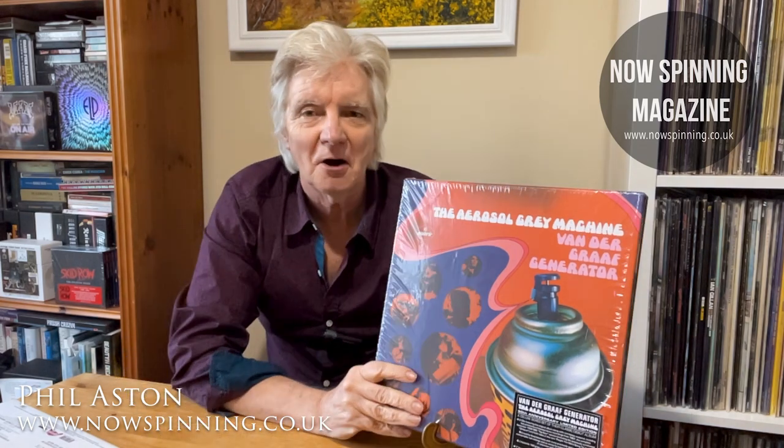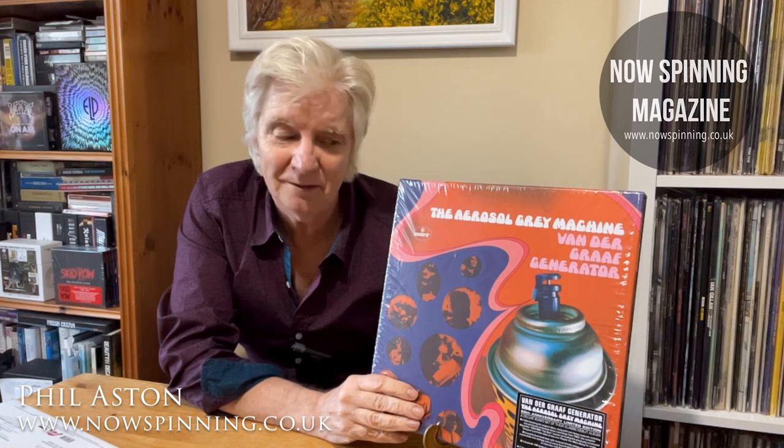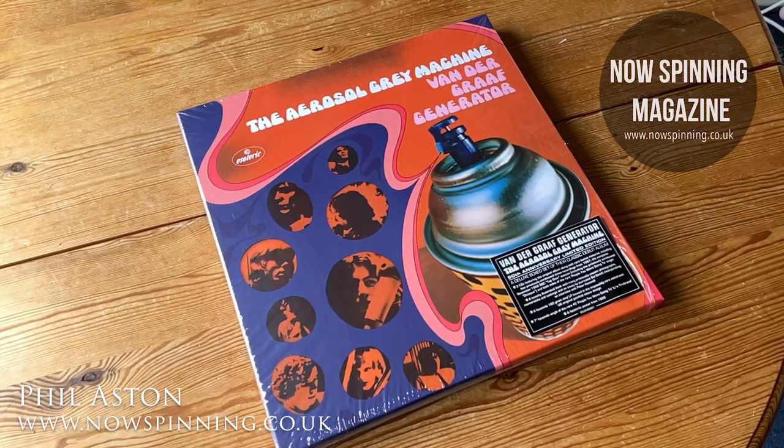So the first album was something I kind of thought — shall I, shan't I — shall I just buy more CDs, or is it extravagant to buy a giant box devoted to one album? But I have, and I'm really pleased that I have. Before I go on, I'm going to show you what's inside this box. So here we go — Van de Graaff Generator, The Aerosol Grey Machine.